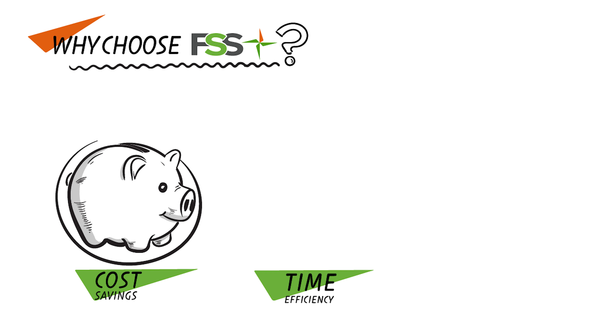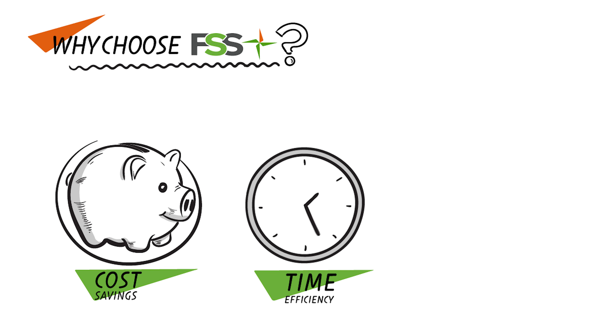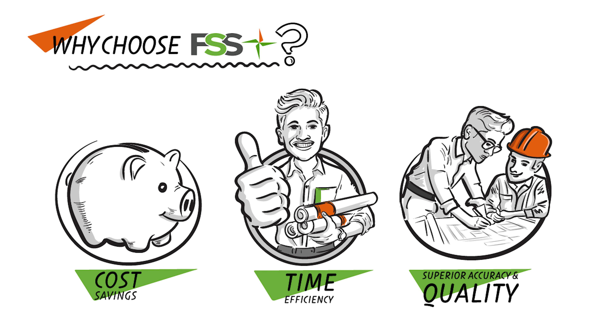Time efficiency? We've got you covered. Our experts handle the tedious measurements and calculations, freeing up your time to perform more consults, spend more time networking, or bid on more projects. Accuracy and quality are our middle names. Our experienced team ensures every detail is spot on, minimizing errors and boosting your bid success.